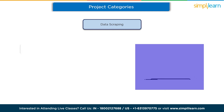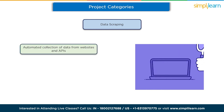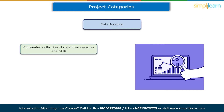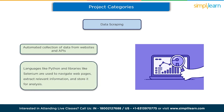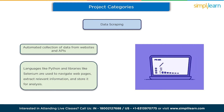In this category, we'll focus on extracting data from various online sources. Web scraping involves automating the collection of data from websites and APIs. We use programming languages like Python and libraries like BeautifulSoup and Selenium to navigate web pages, extract relevant information, and store it for analysis.